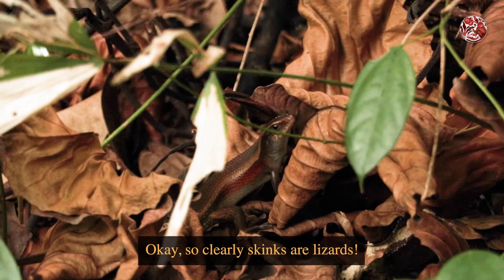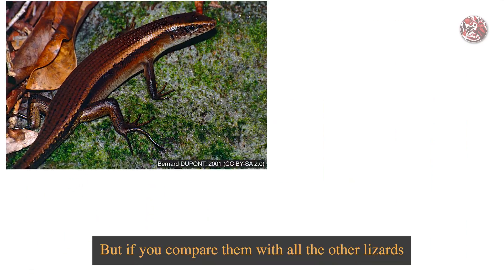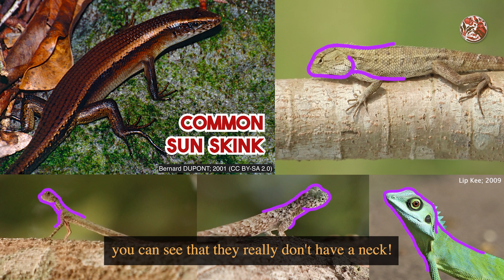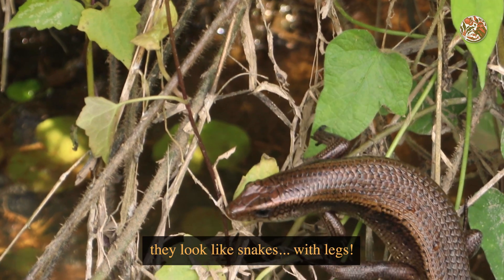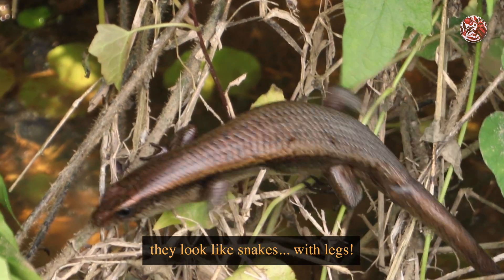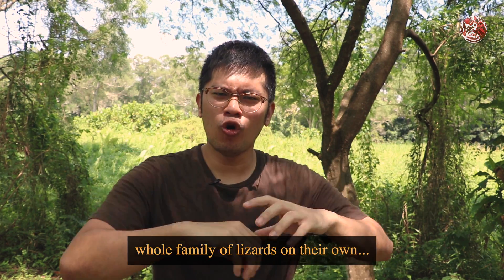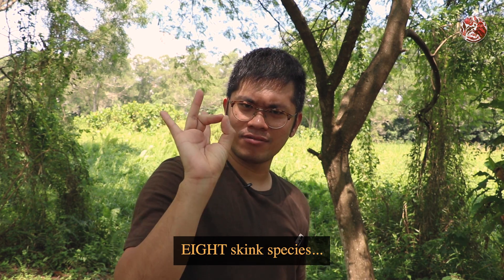Skinks are lizards, but if you compare them with other lizards you can see that they really don't have a neck — and that's a feature of skinks. They look like snakes with legs, which we will get to in a moment. Skinks are a whole family of lizards on their own, and in Singapore we actually have eight skink species.